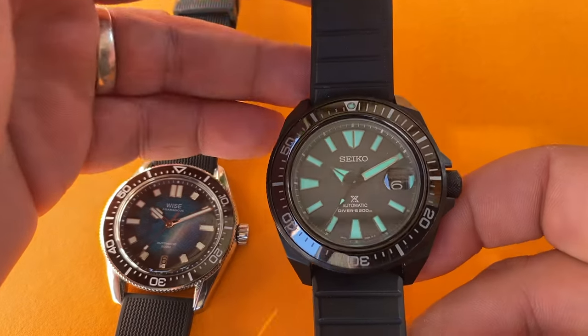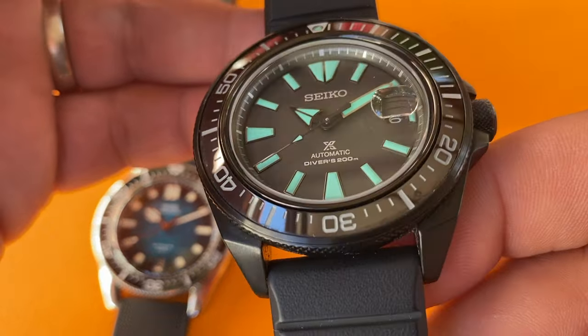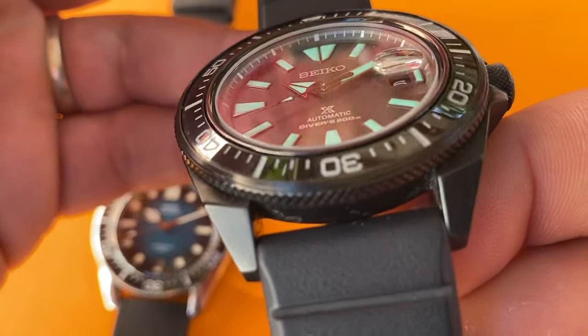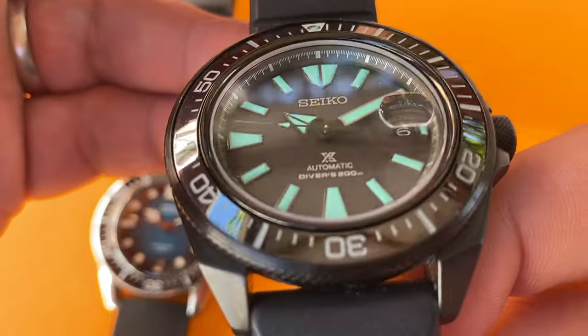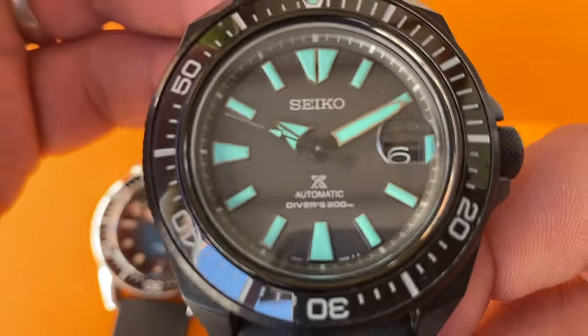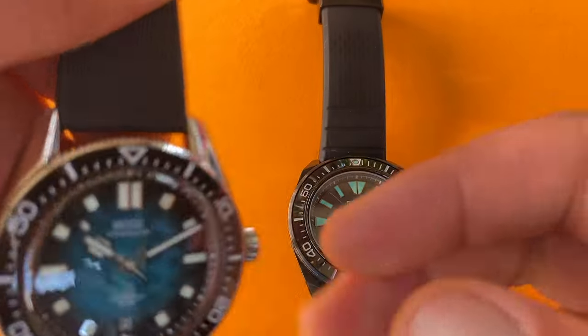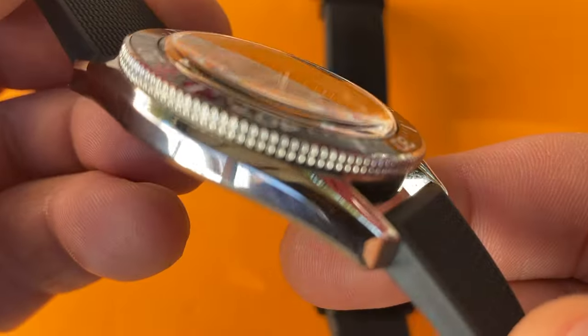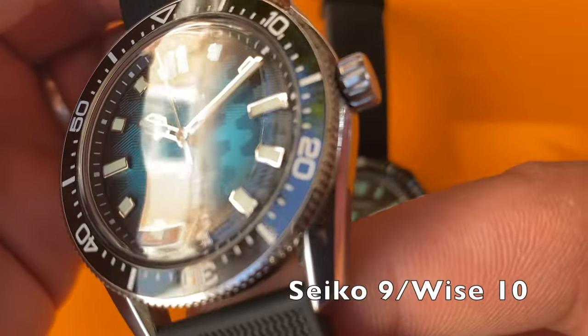Things play out the same in the second bout, the crystals. The Japanese flat sapphire's pure utilitarianism is best exemplified by the cyclops glued above the date window, while the blue diver's boxy crystal does a fantastic job at creating a demarcation line between the dial and the bezel. 10-9 for the Wise watch.